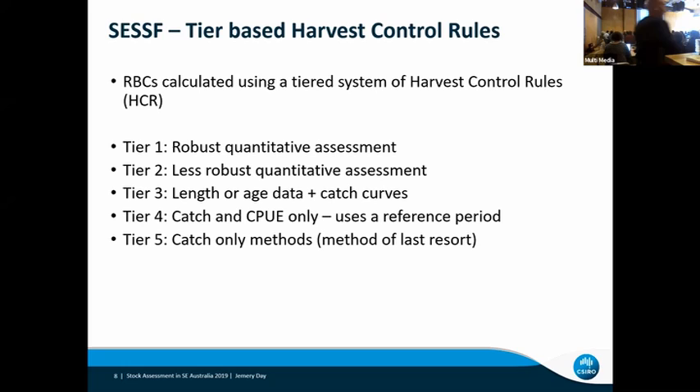For our SESF species, we've got a tier-based system of harvest control rules where we calculate RBCs — recommended biological catches — the catches that get passed to management for setting quotas. For the data-richer species, where we use Stock Synthesis to assess — those are the robust quantitative assessments. There are a range of other assessments at lower tier levels which I'm not going to talk about further today.